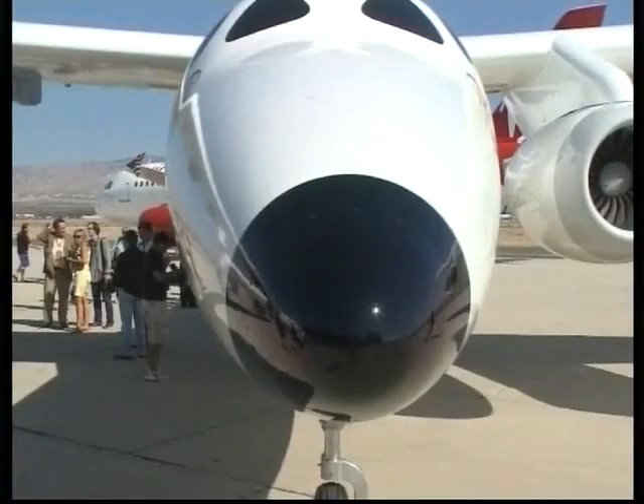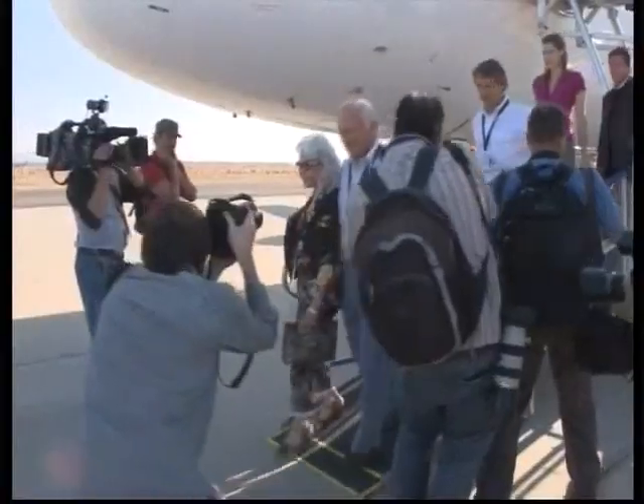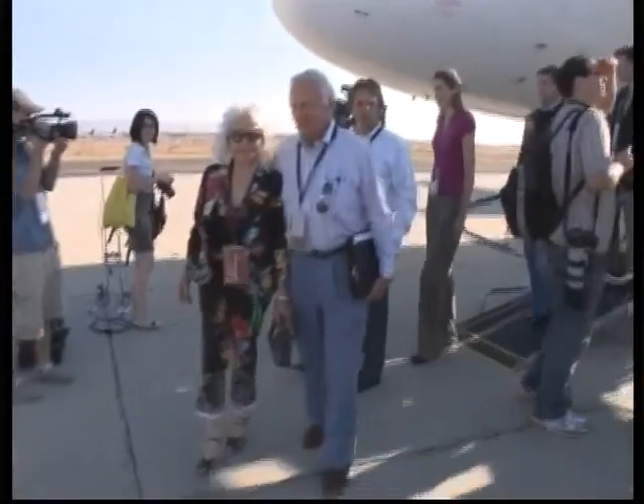Now the new mothership must undergo at least a year of rigorous flight tests. Retired American astronaut Buzz Aldrin and his wife also took part in the event.